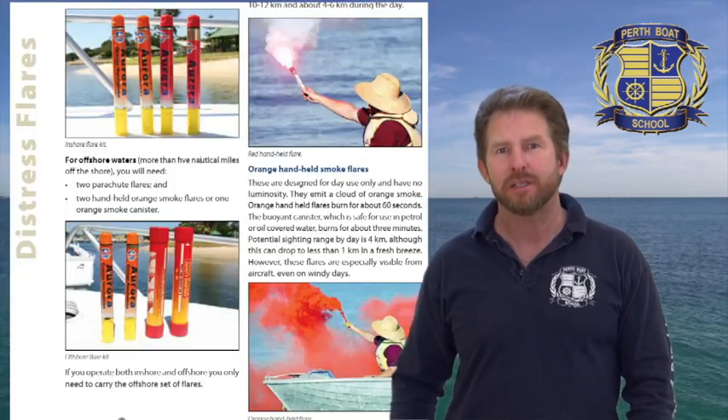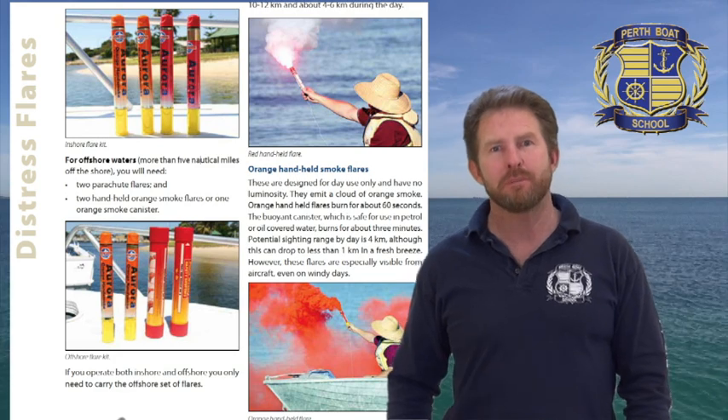Flares. You can't see a person on a small boat more than 5 nautical miles from the shore, so you will need parachute flares to be seen from the shore. More than 5 nautical miles from the shore, you need two parachute flares. Red hand-held flares are mainly for night, as they have a bright light, but are only for closer range. Orange smoke flares are designed for day use and are mostly visible from an aircraft, even on a windy day. You must never falsely set a flare off — it wastes people's time and valuable rescue resources, and could cause them not to be able to respond to a genuine emergency.